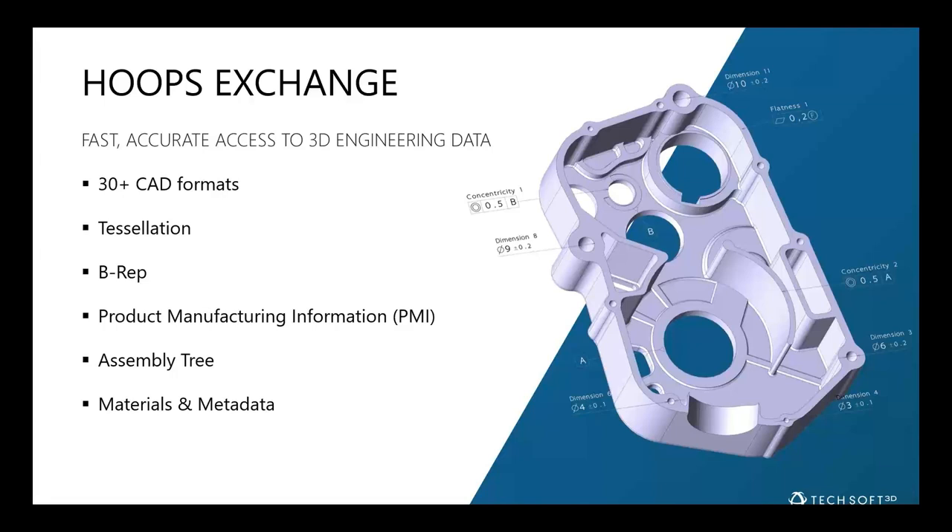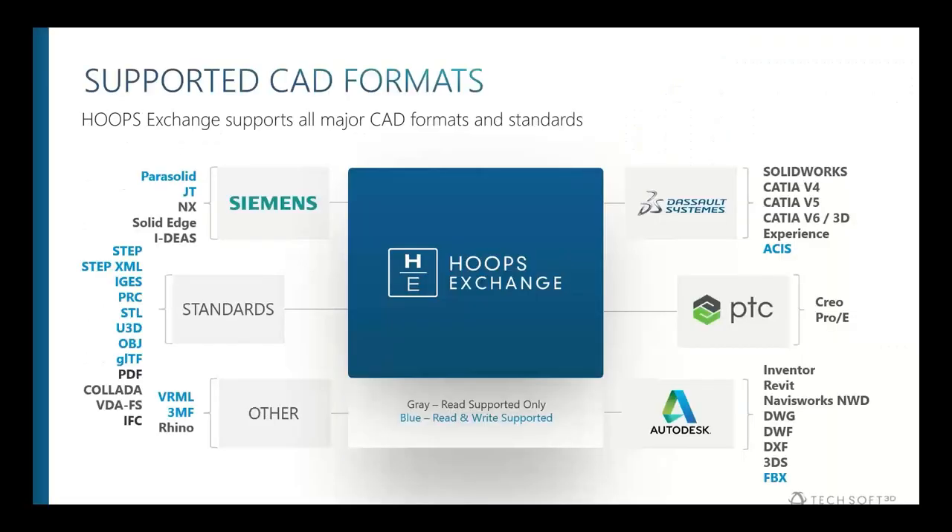Other data that comes in includes the organization of complicated assembly trees, instancing, materials, metadata for texturing — all presented in the API for use within your application. The breadth of CAD formats supported is a key benefit of HOOPS Exchange: all major standards like STEP, IGES, IFC for building and construction, newer standards like glTF, graphical standards like STL, and all major proprietary CAD formats from Siemens, PTC, and Autodesk.